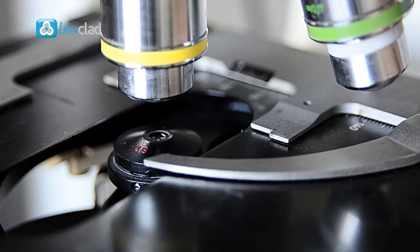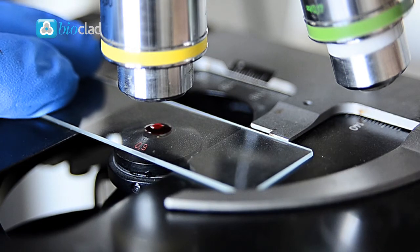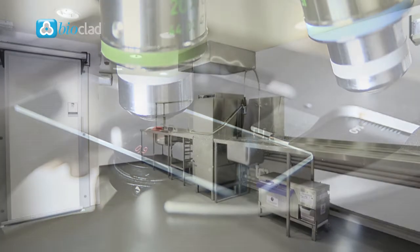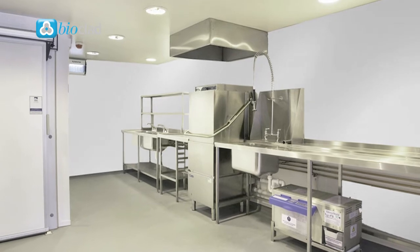Bioclad has not just been independently tested in laboratories — it has been tested in real-world use. Microbiologists undertook tests at a UK care home kitchen for bacteria levels on 35 separate surfaces, ranging from door handles to ceiling tiles.